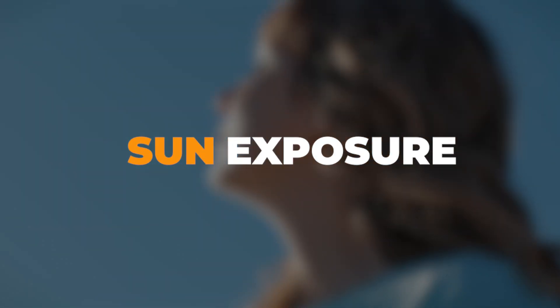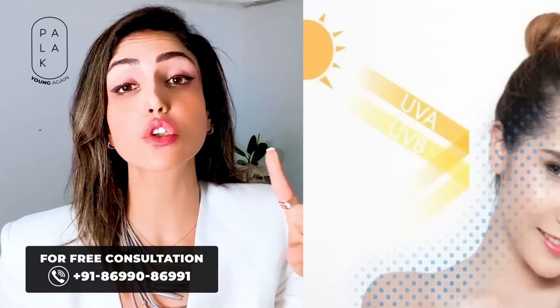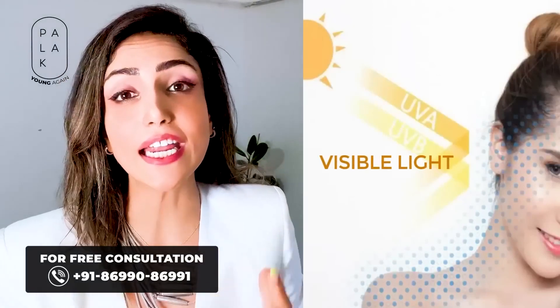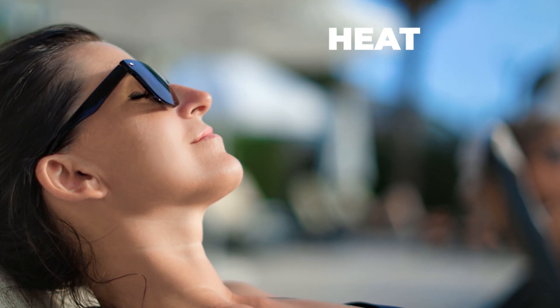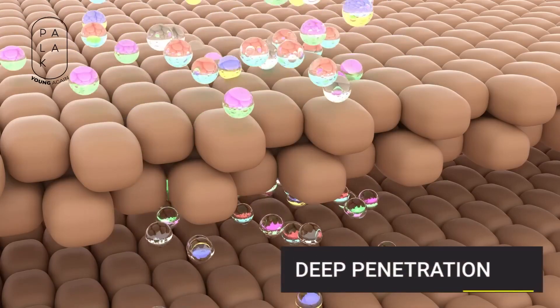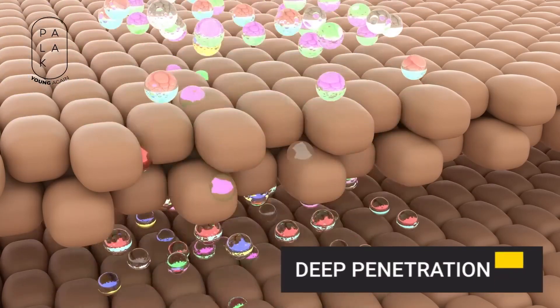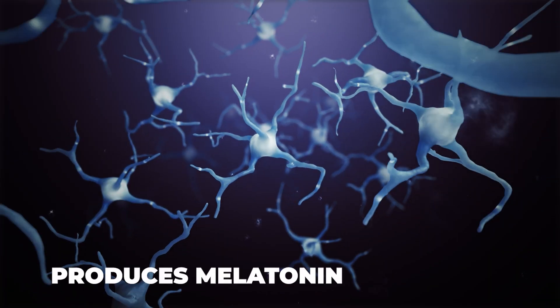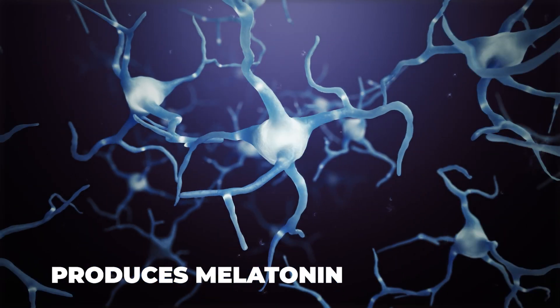Why? Because when sunlight falls on you, it consists of two things: visible light, which you can see, and heat. This heat is near-infrared rays that penetrate deeply into your body and activate cytochrome C oxidase. When cytochrome C oxidase is activated, it produces melatonin inside your cells.